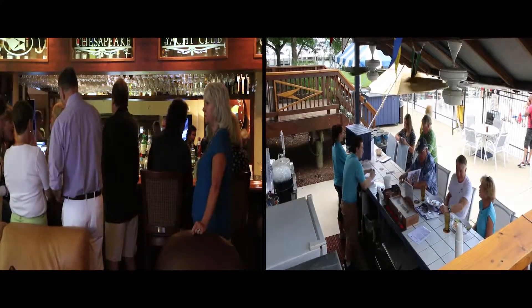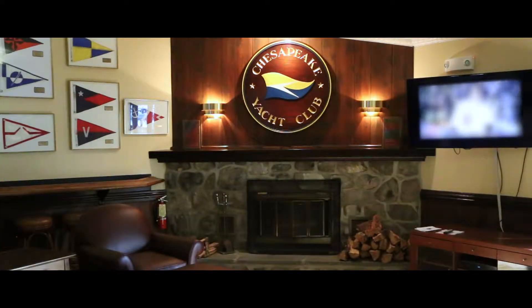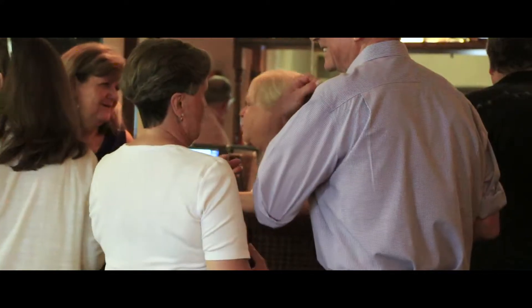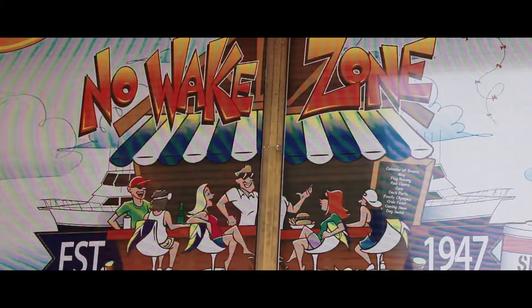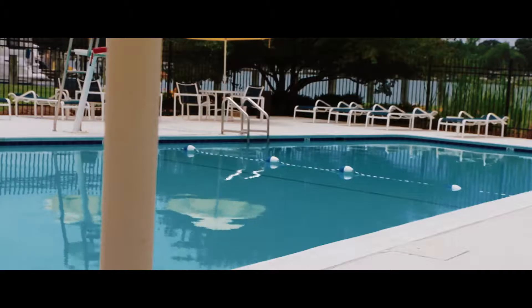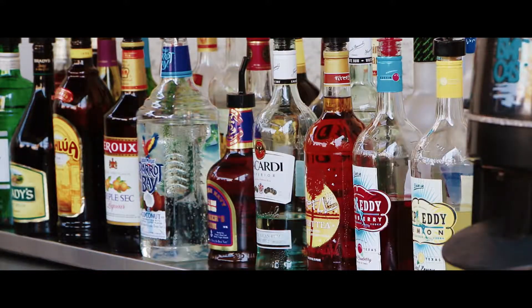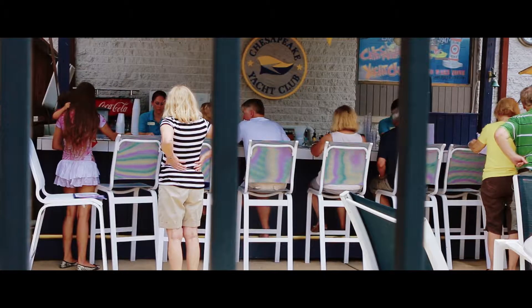We have two bars of service — the one inside is great in the fall and spring with a fireplace and big screen TV for watching sports. The outside bar is called our no wake zone, which is by the pool. It serves frozen drinks and tap beers outside, with a much more casual feeling for outdoor dining around the pool area.